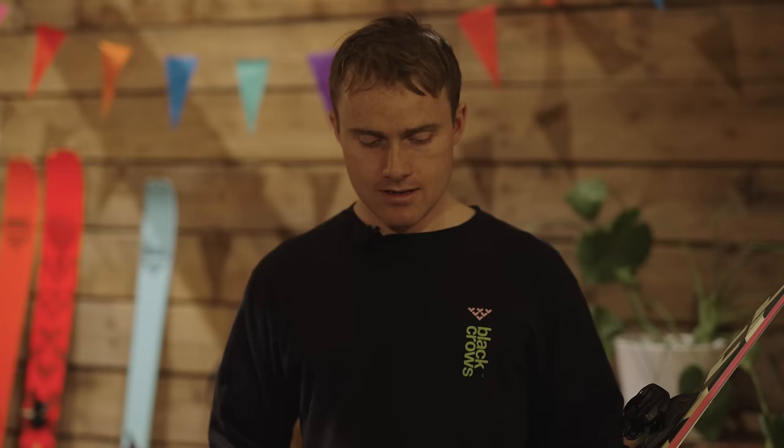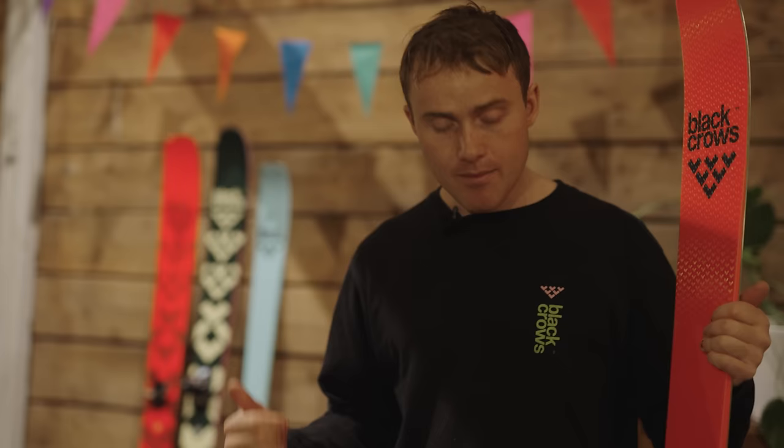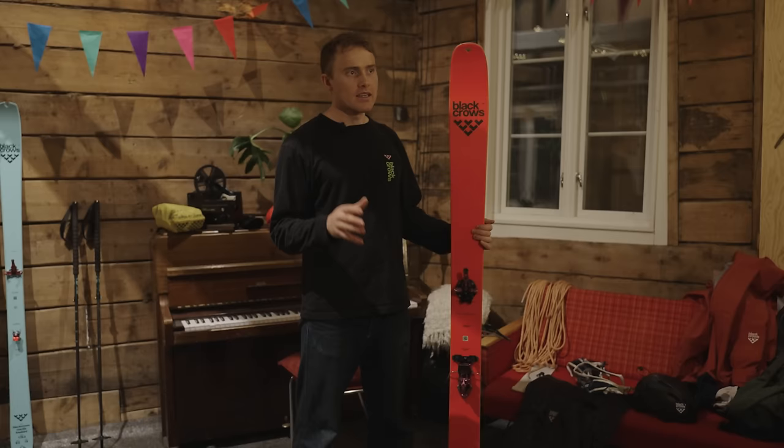After years of nagging, finally Julian Renier — the legend, the man, the myth — he put his genius mind to work and came up with the Draco Freebird: the first high-performance big mountain touring ski from Black Crows. And it weighs the same as the Atris, just under two kilos, but I would say it performs very similarly to the Anima. Of course not exactly the same — there are some key differences, and I'll go through what this ski is so you understand where it fits between these other two skis.